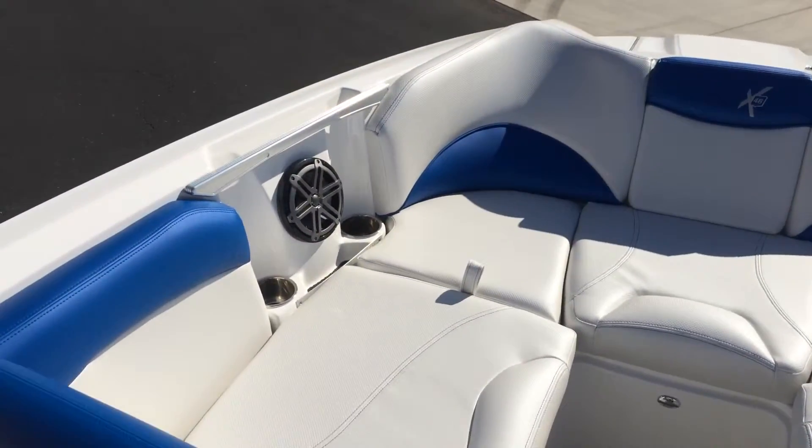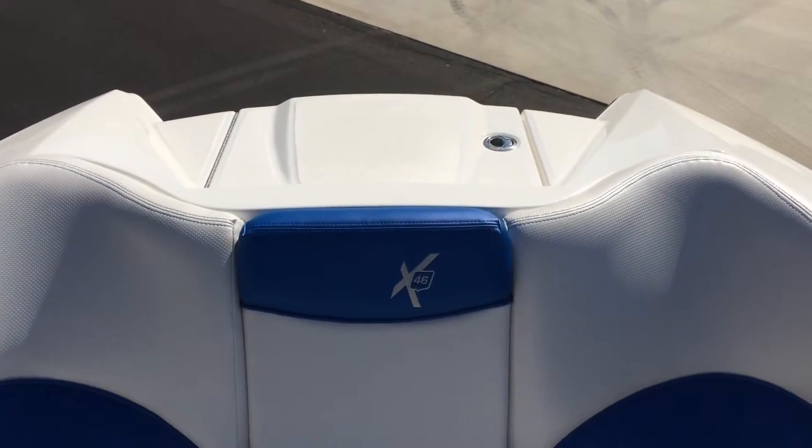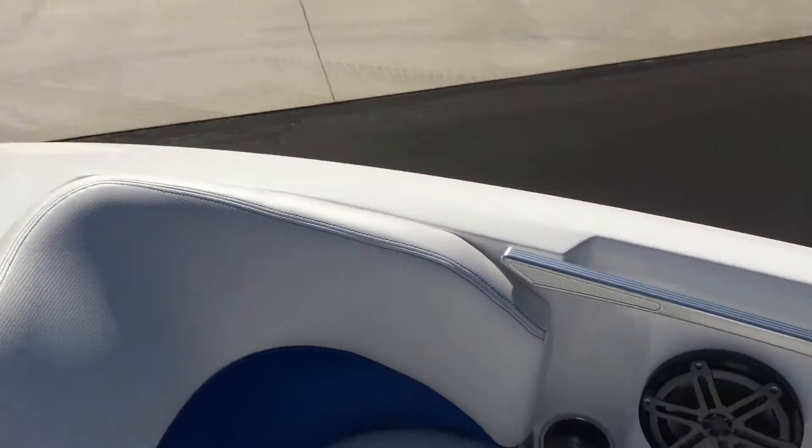There's a ton of lounge seating in the front, anchor storage, and a ladder off the front.